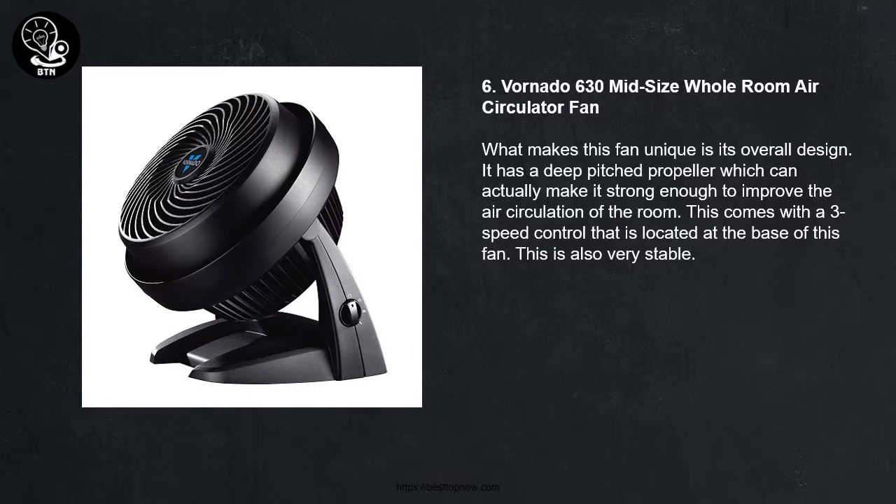6 - Vornado 630 Midsize Whole Room Air Circulator Fan. What makes this fan unique is its overall design. It has a deep pitched propeller which can make it strong enough to improve the air circulation of the room. This comes with a 3-speed control that is located at the base of the fan.